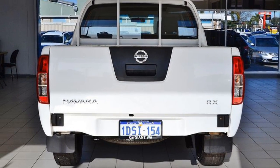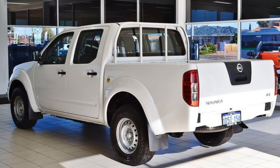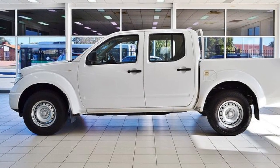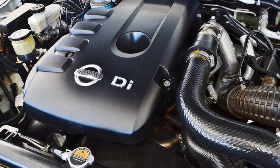The attractive white exterior is complemented by its stylish interior. This vehicle has all the features you could dream of: power steering, air conditioning, a CD player, and more.